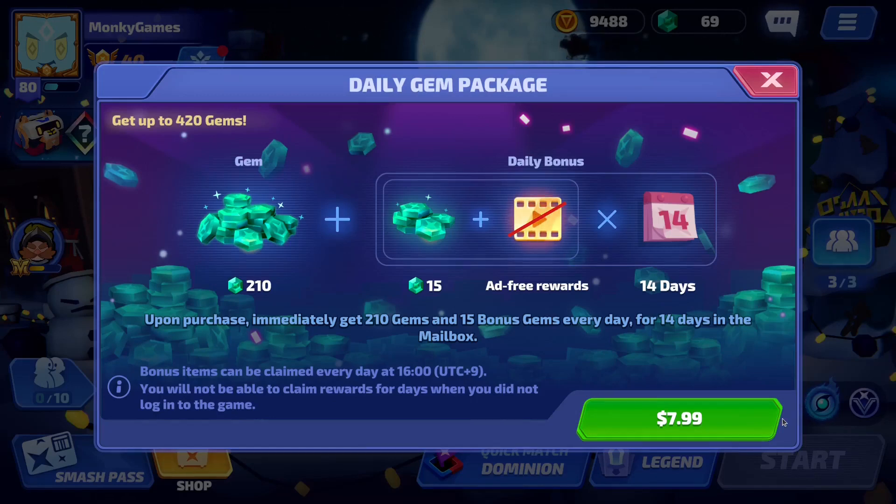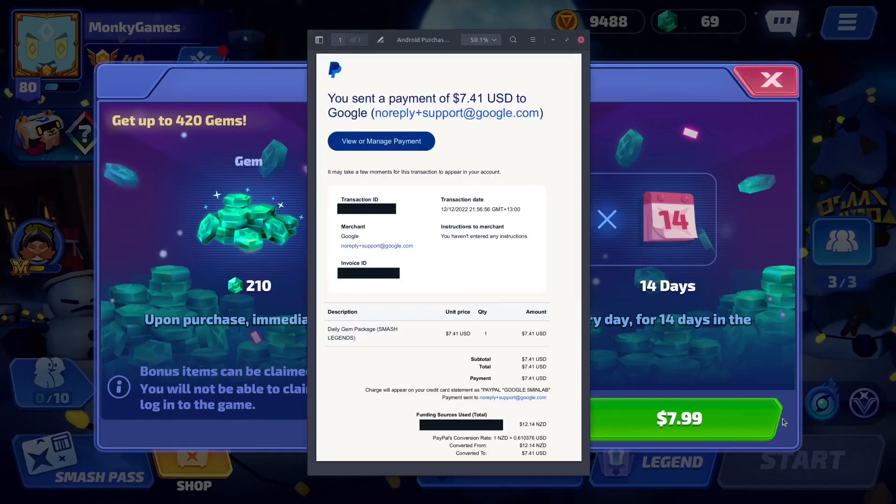I'm going to bring up the receipt that I've received from Google when I purchased on the Google Play Store. I've redacted the information that shouldn't be shared. You can see this was done on December 12th, and the price was $7.41 USD. When PayPal converted that to New Zealand currency, they always take a bit of a cut, and I ended up paying $12.14 New Zealand.